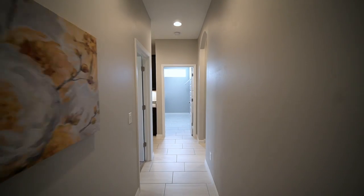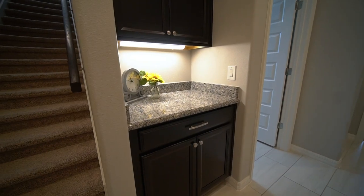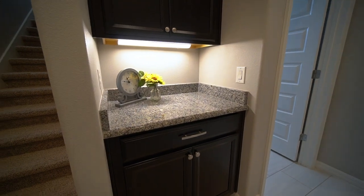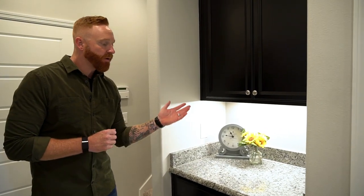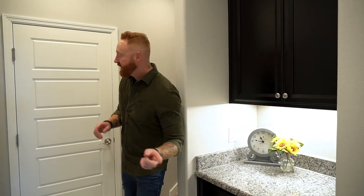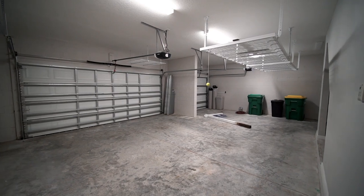Speaking of clever designs, this is a location VR Builders calls their HMC — the Home Management Center. What we really use it for is an area to drop our keys and pile up mail we'll probably never open. It's also conveniently located right off of the garage, so if you park there, you can just dump all your stuff right here.